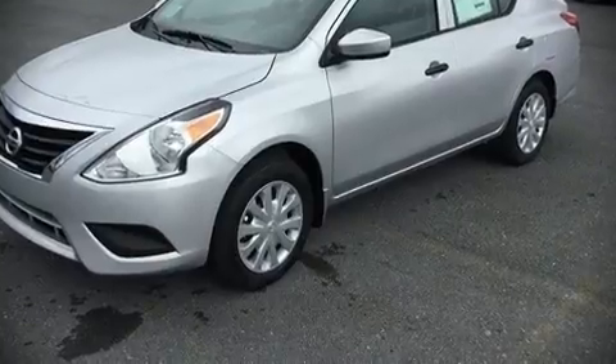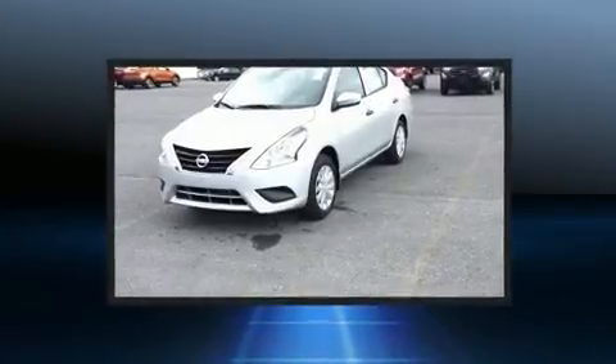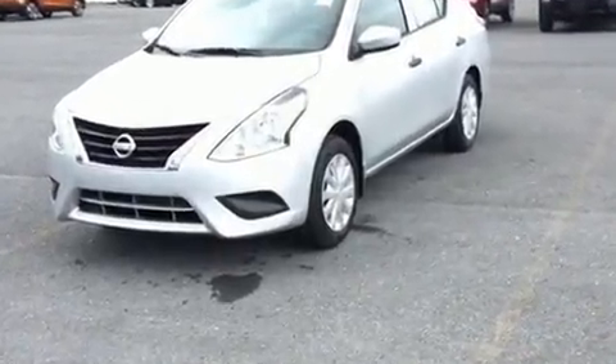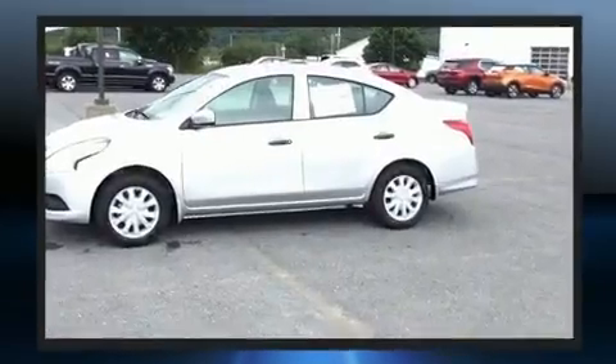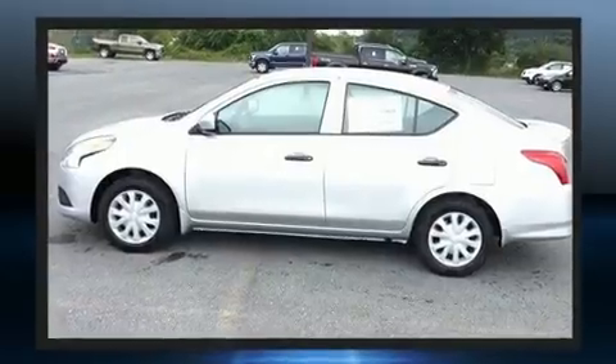Discerning drivers will appreciate the 2019 Nissan Versa. This four-door, five-passenger sedan will allow you to take command of the road with confidence. It features a continuously variable transmission, front-wheel drive, and an efficient four-cylinder engine.